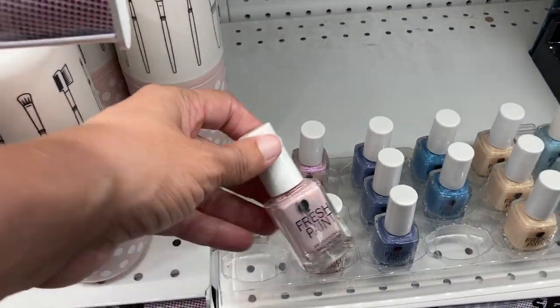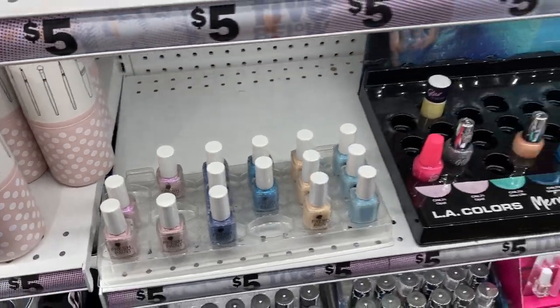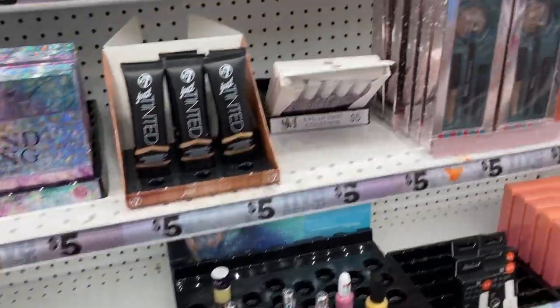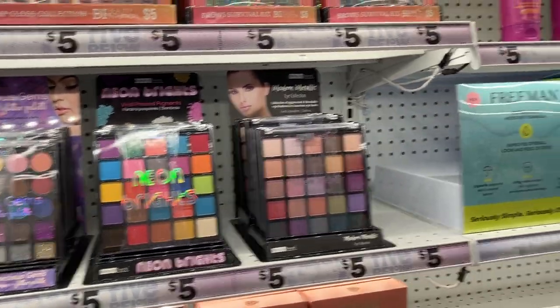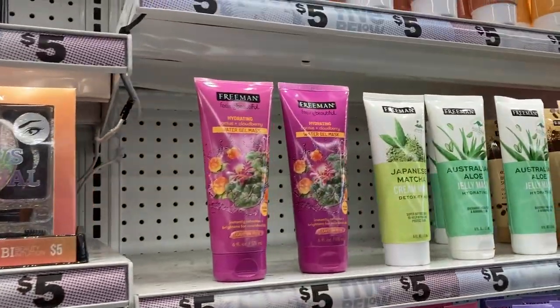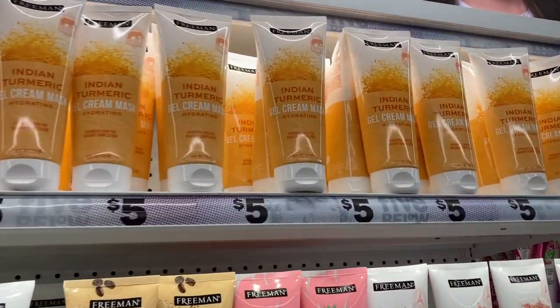Then it goes into some of these different nail polishes here. I've never tried the nail polish — let me know in the comments down below if it's good. And if you guys are liking this type of video, don't forget to hit that like button and subscribe to the channel so you don't miss any of my future uploads. And let's get back into the shopping.